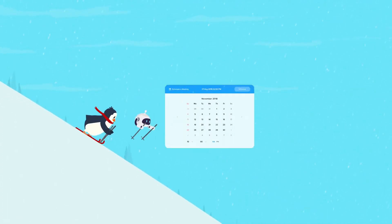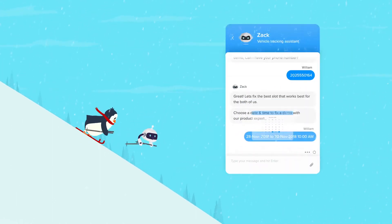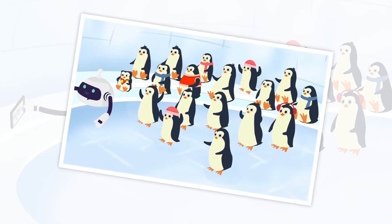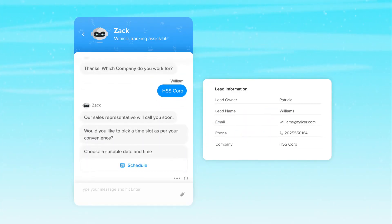Zobot can even go the extra mile and schedule meetings by checking your availability. Besides giving your visitors the ultimate user experience, it can also gather information and qualify them for sales.